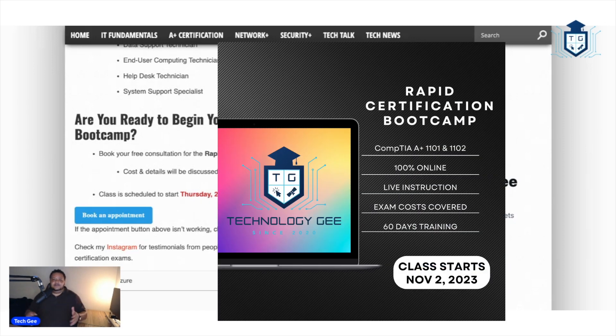The Tech G A plus rapid certification training class starts Thursday, November 2nd, 2023. Schedule your free consultation and let's go out there and get certified. Peace.